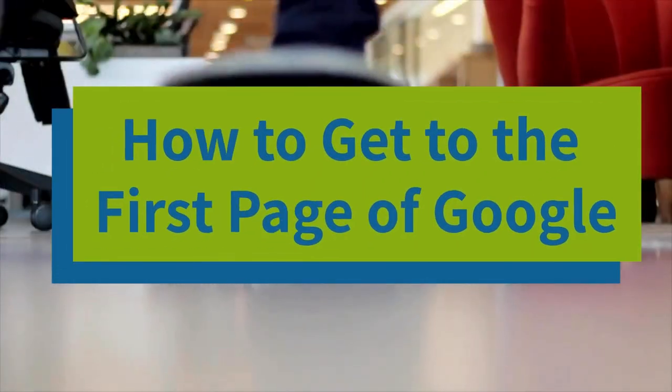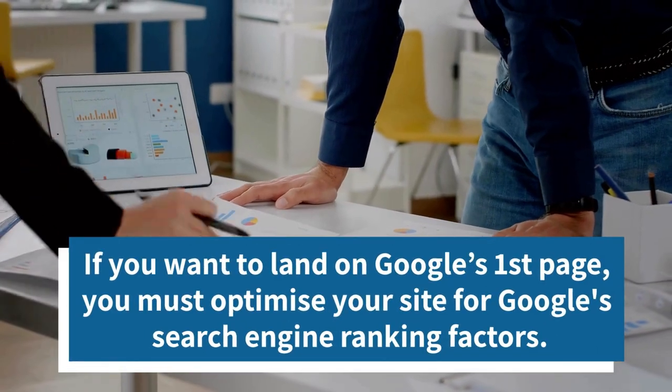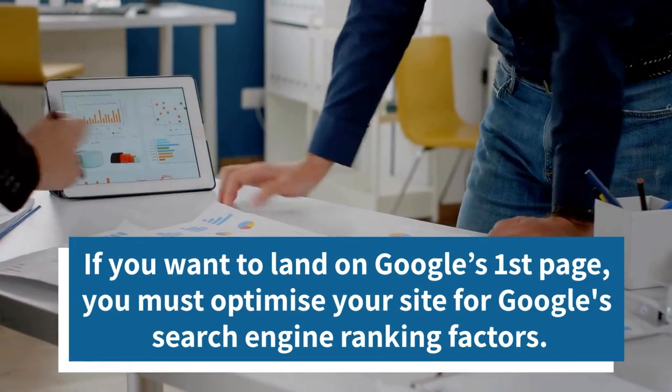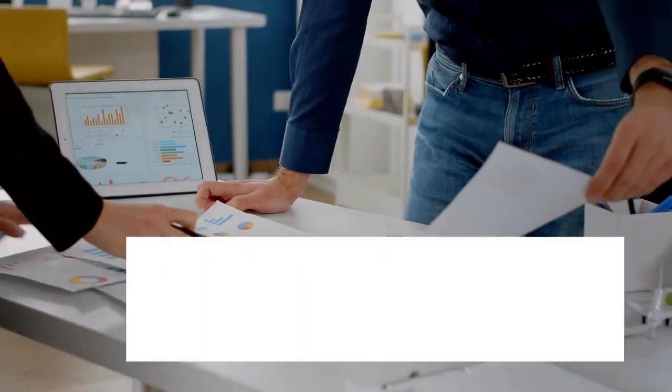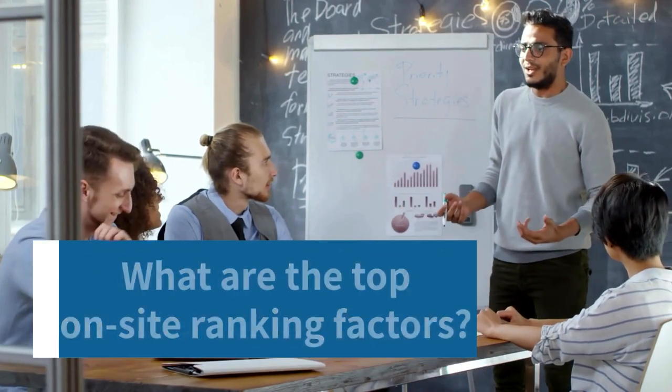How to get to the first page of Google. If you want to land on Google's first page, you must optimize your site for Google's search engine ranking factors. But what are the top on-site ranking factors?